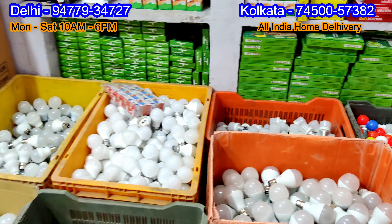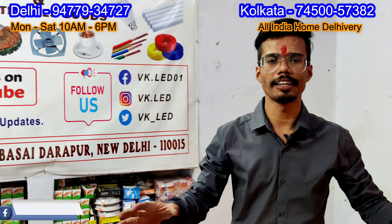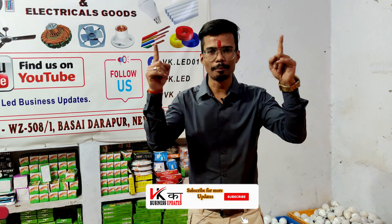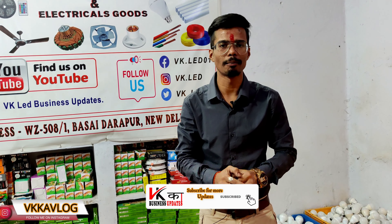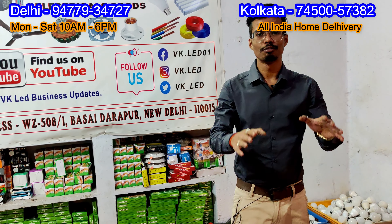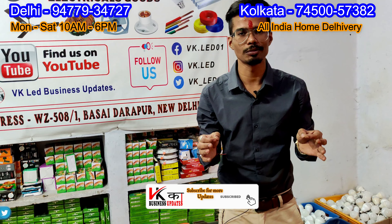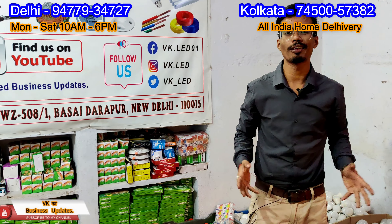Also, panel lights, concealed lights and many different types of lights — I can't show all the lights in this video. So what you do is call the number on the screen. You will get the rate list, photos, and all details for whatever kind of light you need. After that, we will talk about how to order and how to deal with this business.